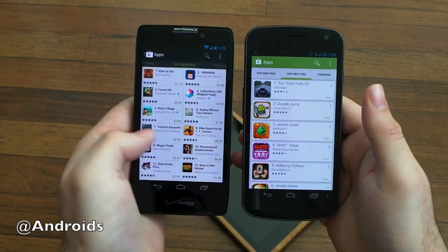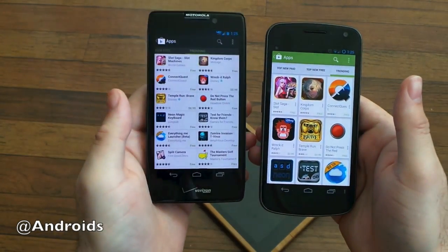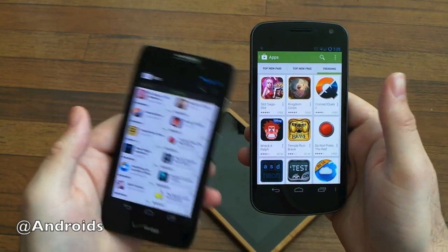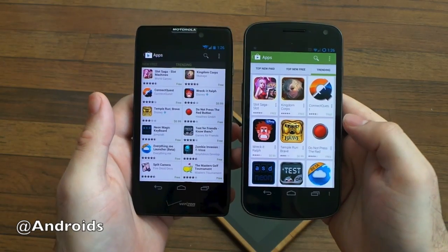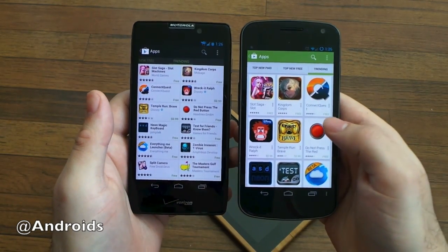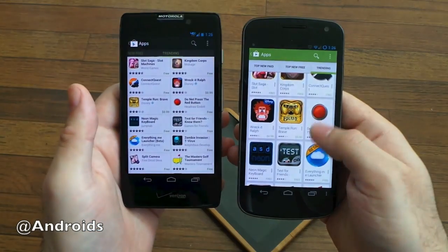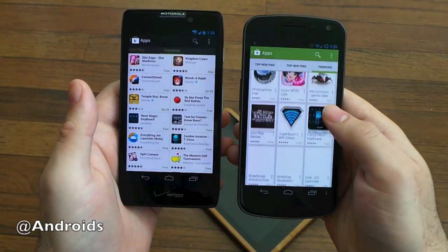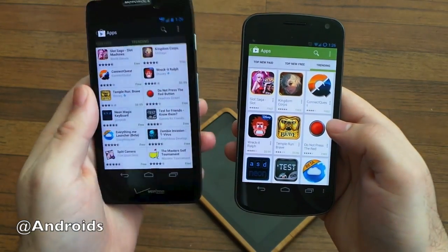When you scroll over to Trending, it changes again, which is a little odd. On the old style, Trending looks the same throughout, but on the new one when you slide over to Trending, it goes back to this bigger card style. It doesn't quite make sense to have it bigger, but I do like it — they're large and in your face, and it gives you all these suggestions right out the gate, which is quite nice. That's definitely a welcome change by Google.